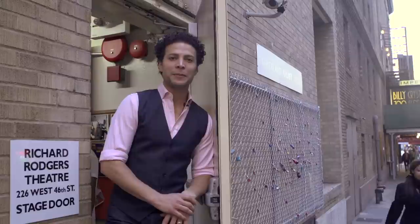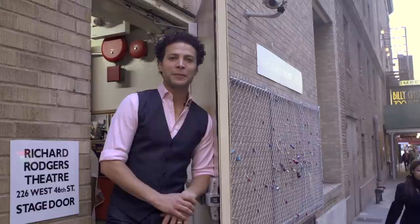That about wraps it up for our backstage tour. Thank you so very much for joining me, Justin Guarini, at the Richard Rogers Theatre for a tour of Romeo and Juliet. Before you go, make sure to check us out right here. See you on Broadway.